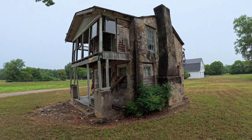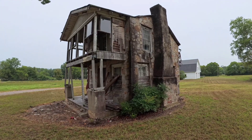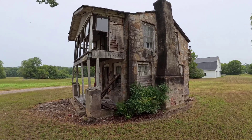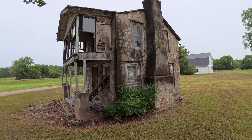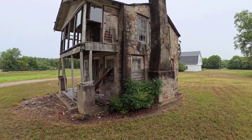This beautiful two-story home — and you might say it doesn't look that great right now. This was a magnificent home used until 1986. This home was built in 1860 before the Civil War and was used until 1986 with a couple and their five children.